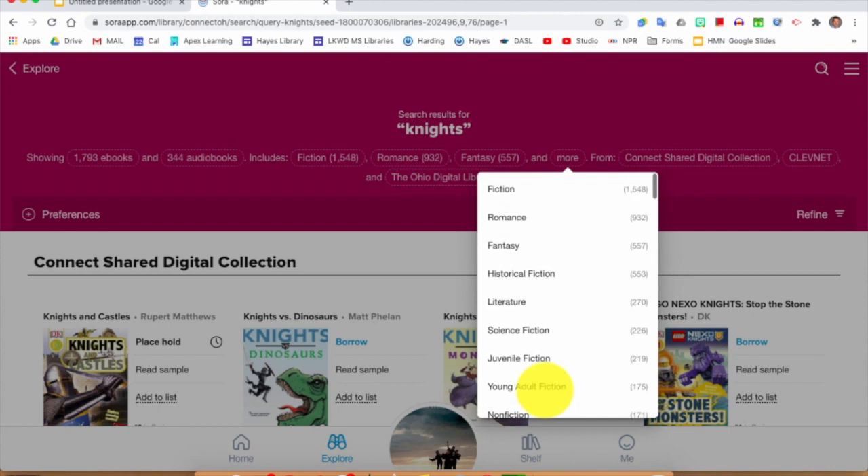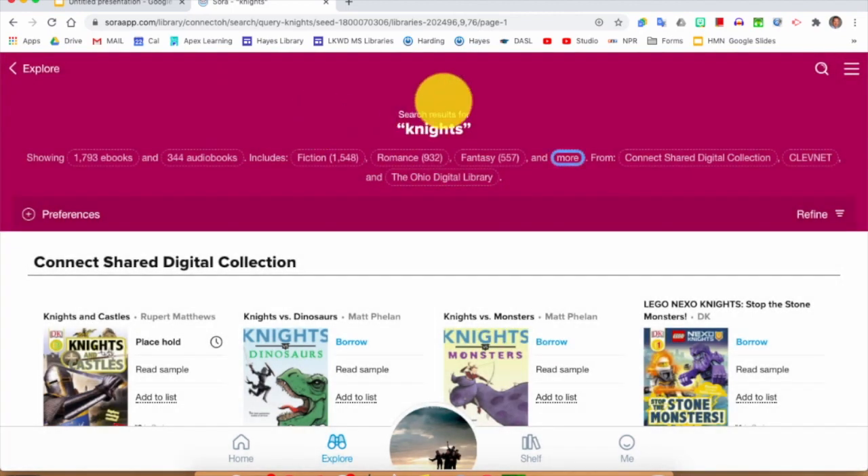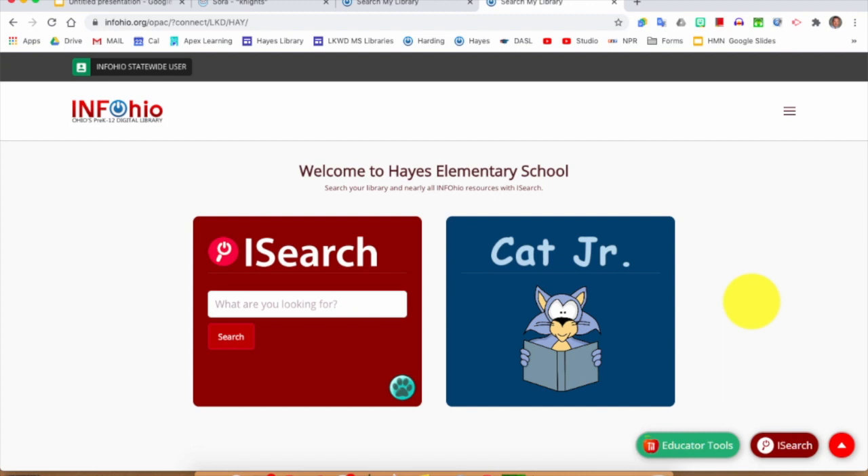So this is the way you can sort through results in Sora. When you use Sora, after you search, the very first thing you should do is think: how do I want to sort these results? What do I want to look at specifically? Next up is the catalog. I'm using the Hayes Elementary catalog — it doesn't matter which school you use because you can search your school and find books in all of our libraries.